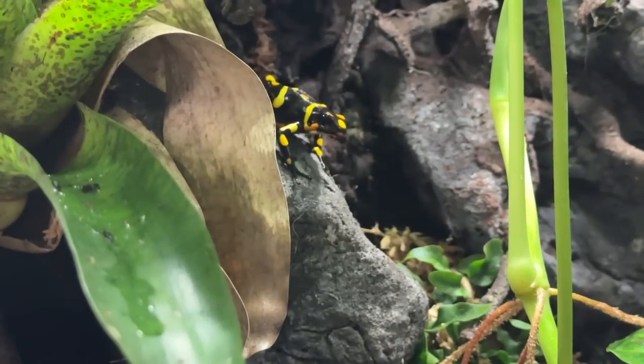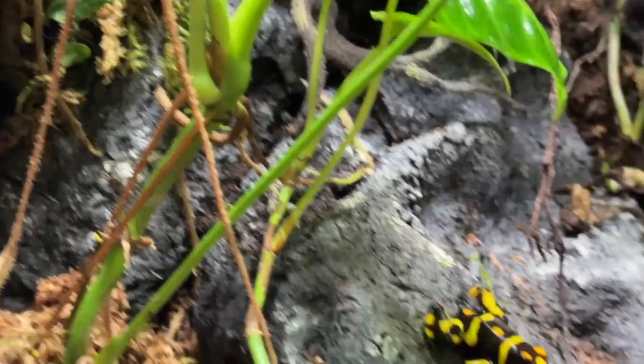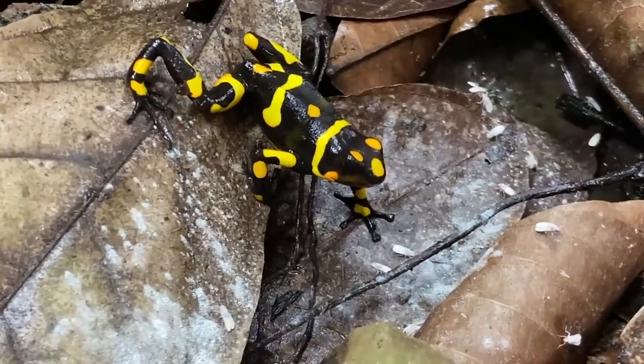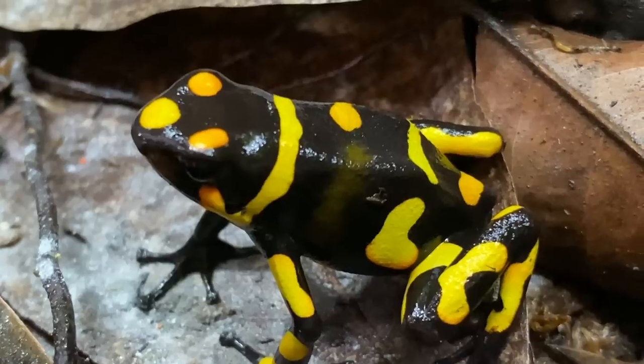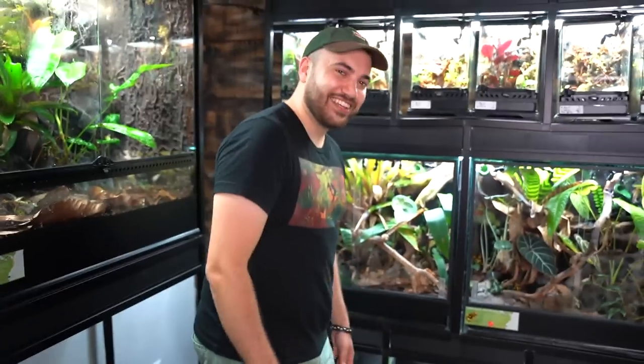I just find frogs better for a few different reasons. I like how active they are — they're almost always jumping around, you can see them and know what they're doing. They're very easy to feed with fruit flies, mostly self-sustaining, and they're so brightly colored, unlike anything else out there. It's been a long time coming, getting the room to the way it is now.